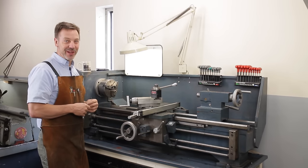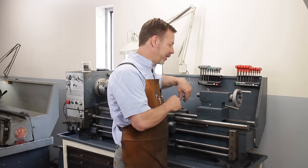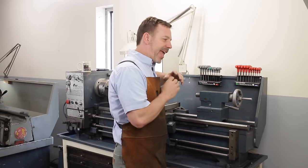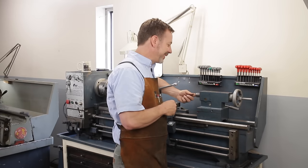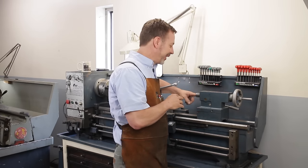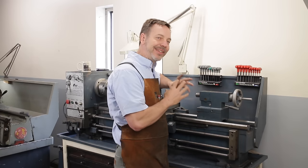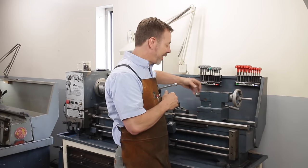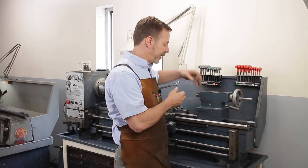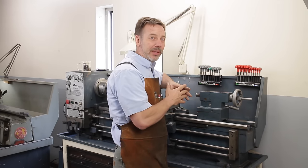Next, let's talk about the tail stock. A lot of people ignore the tail stock — you don't want to. You really want to look at it closely. Check that it moves in and out freely. Most importantly, put your finger inside the bore and feel it. If the bore is worn out, chattered, or feels rough inside, you are not going to have a successful time using this lathe. You can technically ream it out, but it's a hardened surface and very difficult to clean out correctly. If it has problems, I'd probably walk away.